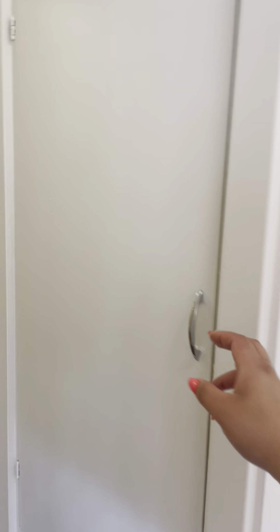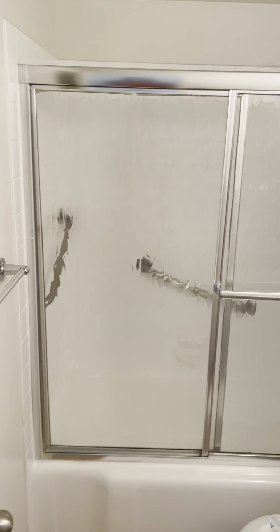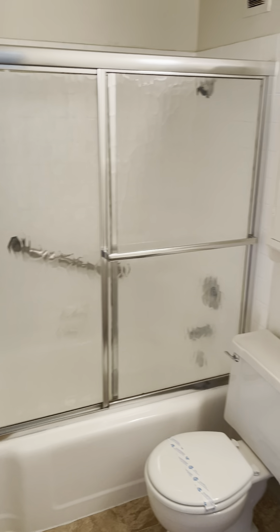More built-ins. Another hallway closet. A walk-in closet. And another full bath.